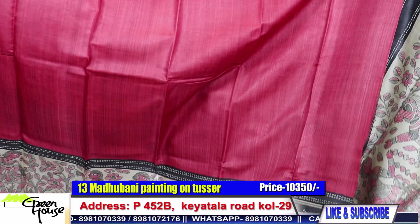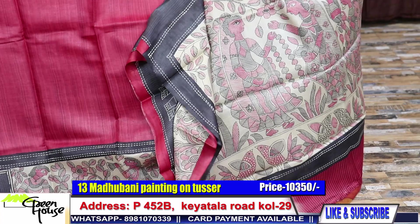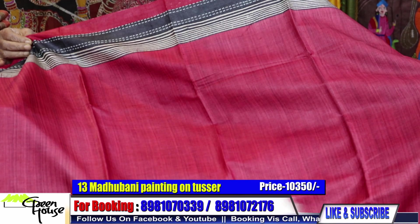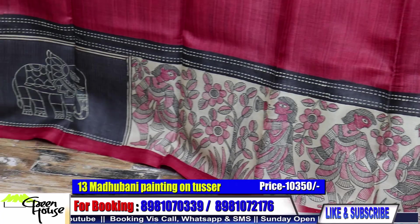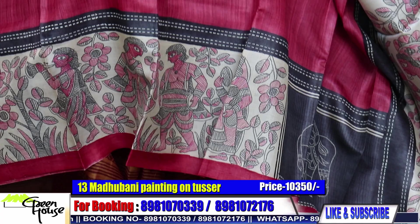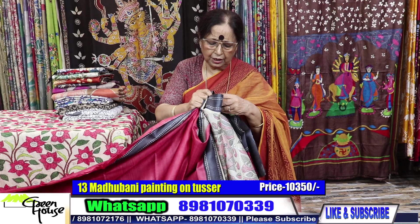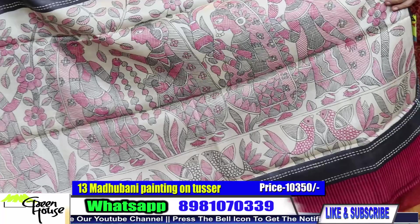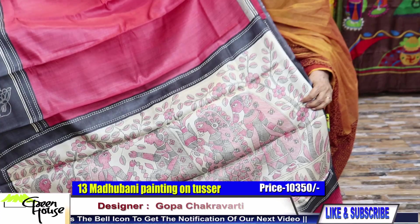Red is always in demand. This is like this — 10,350. Tasar price has gone up. There's again a Madhubani painting on the achal — 10,350.